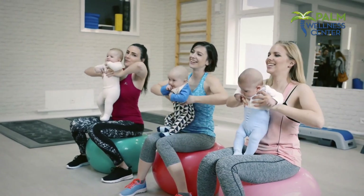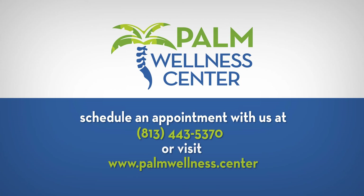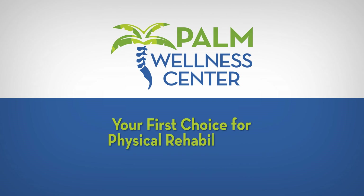Palm Wellness rehabilitation programs are designed to help patients move and use their bodies in a healthier way. Schedule your appointment by calling 813-443-5370 or visit www.palmwellness.center — your first choice for physical rehabilitation.